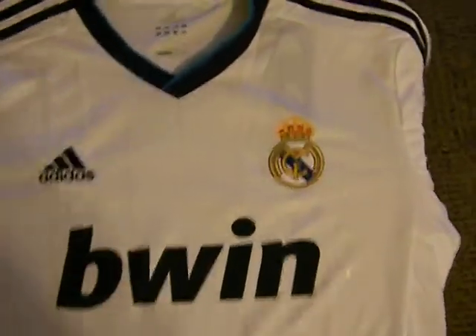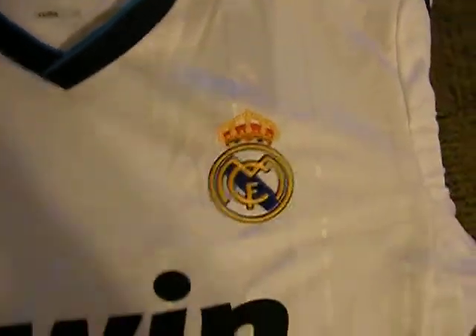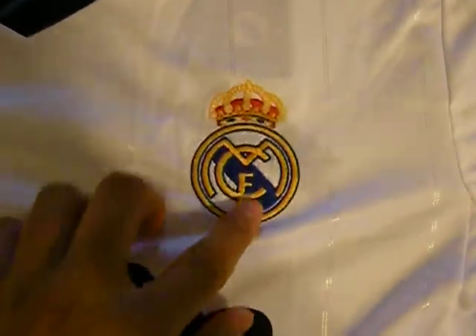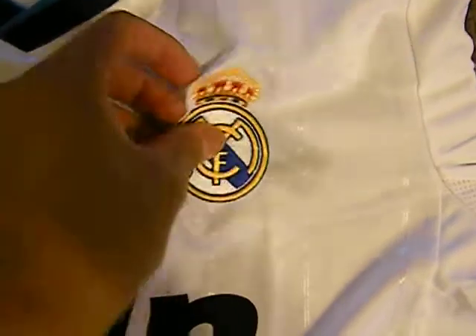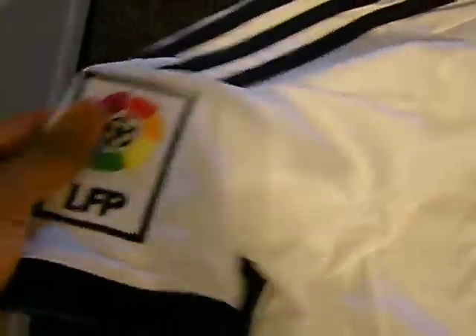Adidas. Real Madrid, new 2012 jersey. They got the sewn-on patches on the Adidas ones. Clima Cool, signature three stripes, sewn-on patch.